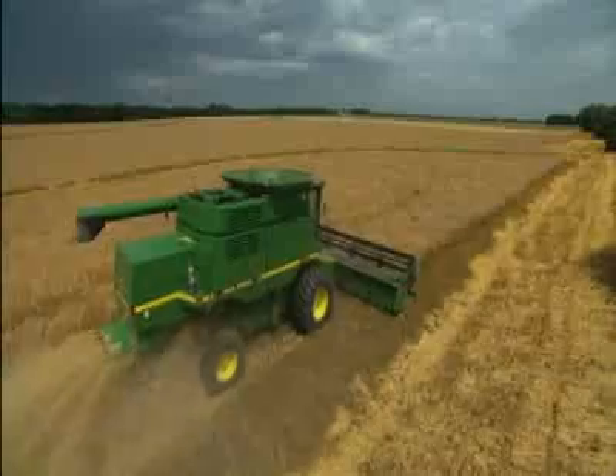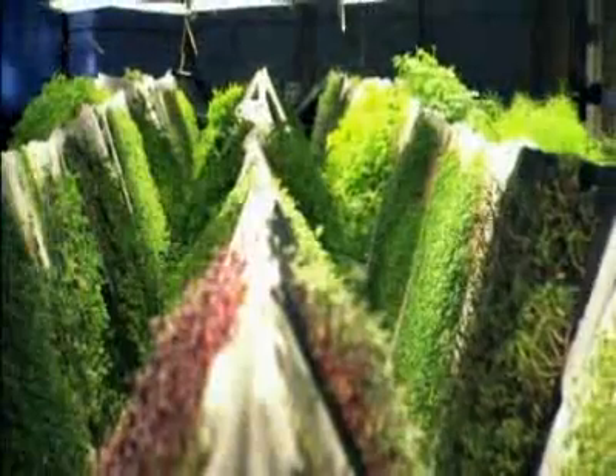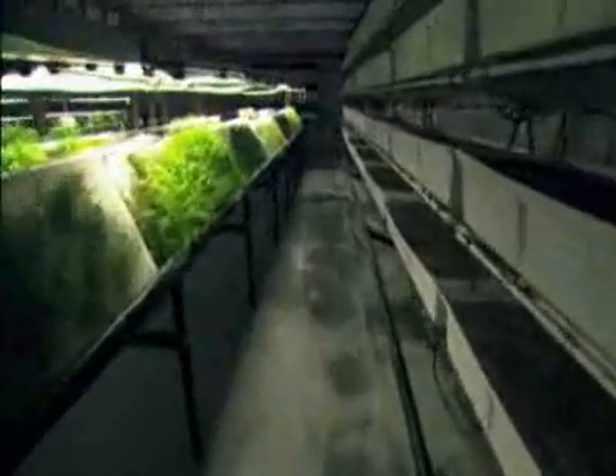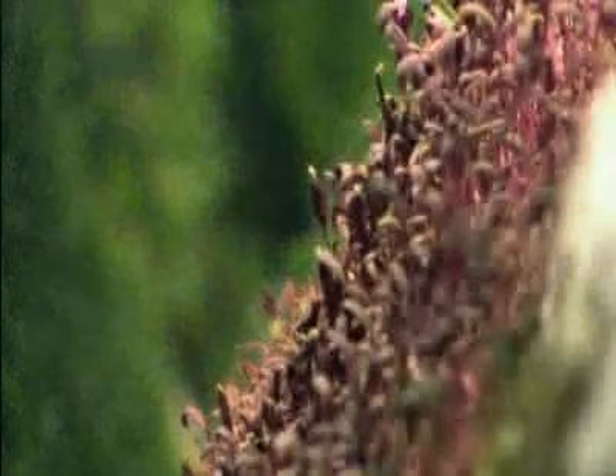It's not designed to replace traditional agriculture, but to supplement the food supply and grow vital plants like wheat in places where crops usually aren't found. We can grow every day, 365 days a year, inside a climate-controlled warehouse.